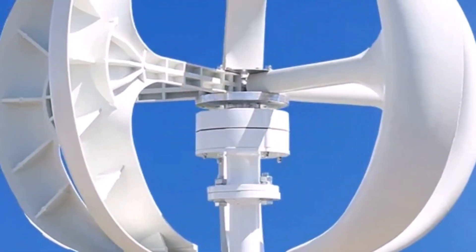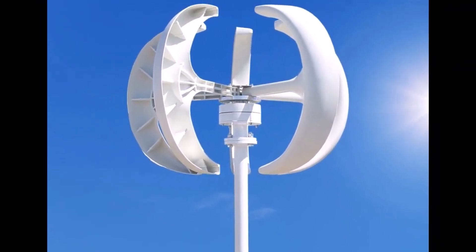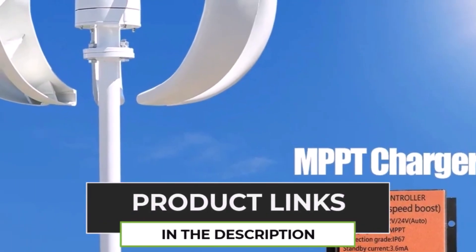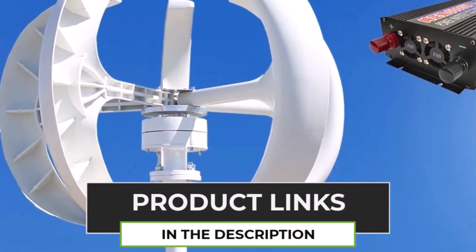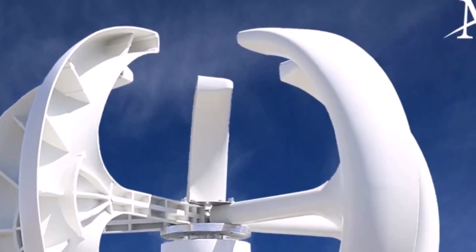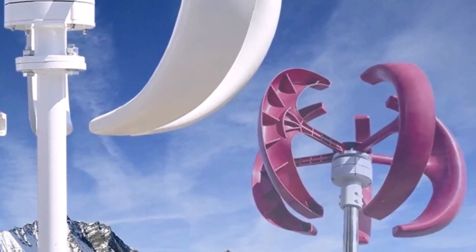The MPPT Charge Controller ensures maximum power output and efficiency. Built with durable materials, it can withstand harsh weather conditions, providing reliable power for homes, farms, or remote locations. Its vertical axis design allows it to capture wind from all directions, making it ideal for areas with inconsistent wind patterns. Whether for residential or commercial use, this eco-friendly wind turbine is a cost-effective way to generate sustainable energy.